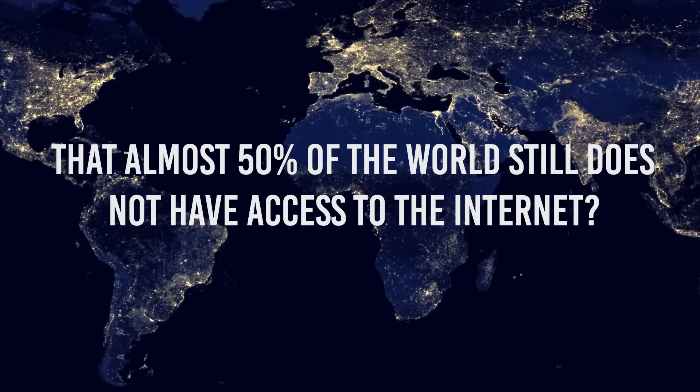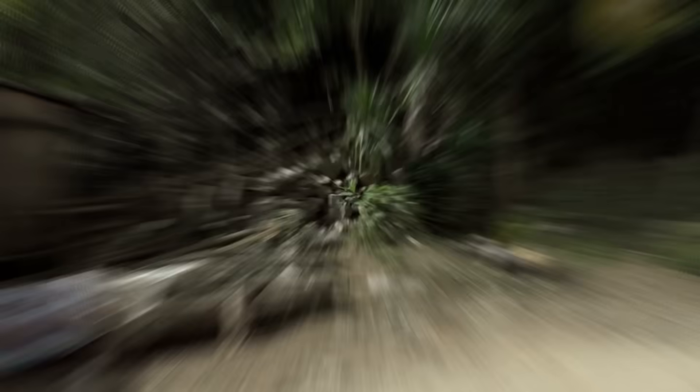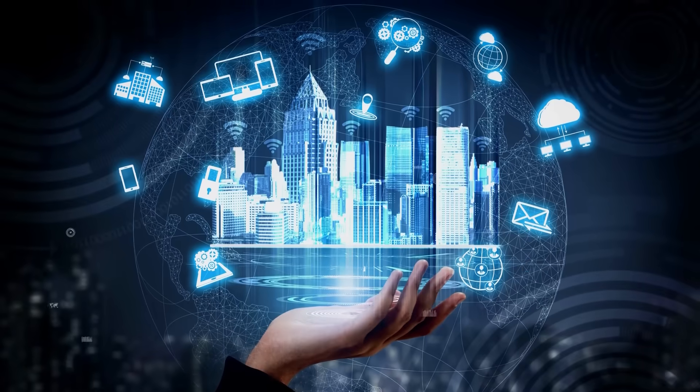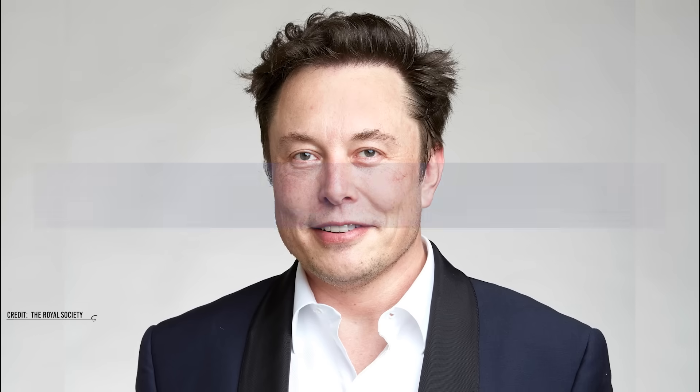But did you know that almost 50% of the world still does not have access to the internet? That seems strange, but it's the truth. To counter this and make the internet accessible to everyone on Earth, Elon Musk's SpaceX is launching Starlink satellites, which plan to provide global internet coverage.